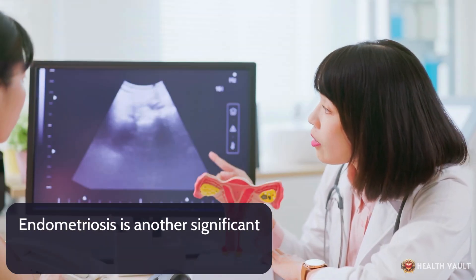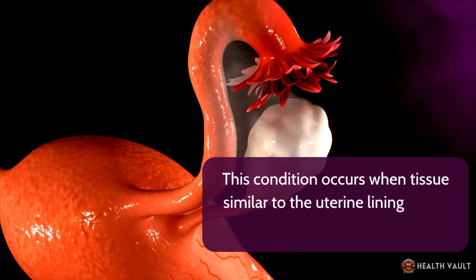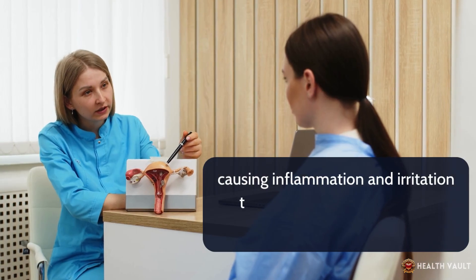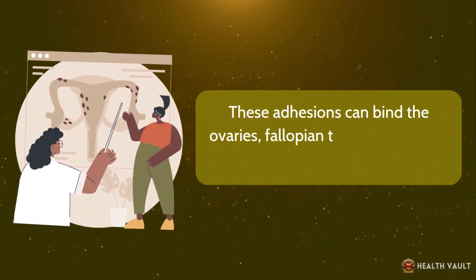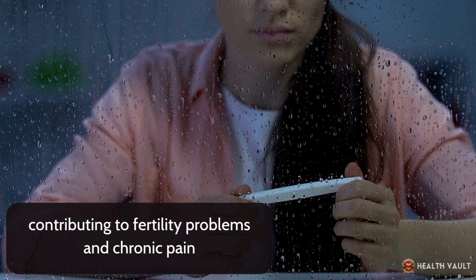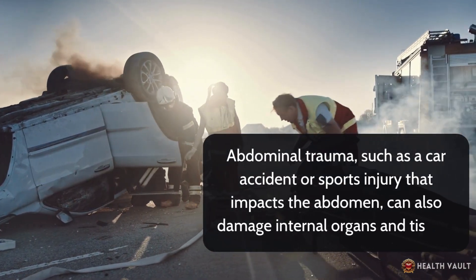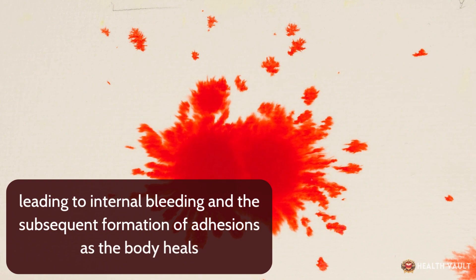Endometriosis is another significant cause of pelvic adhesions in women. This condition occurs when tissue similar to the uterine lining grows outside the uterus. These misplaced tissue deposits bleed during menstruation, causing inflammation and irritation that often leads to extensive adhesion formation. These adhesions can bind the ovaries, fallopian tubes, uterus, and bowel together, contributing to fertility problems and chronic pain. Abdominal trauma, such as a car accident or sports injury that impacts the abdomen, can also damage internal organs and tissues, leading to internal bleeding and the subsequent formation of adhesions as the body heals.